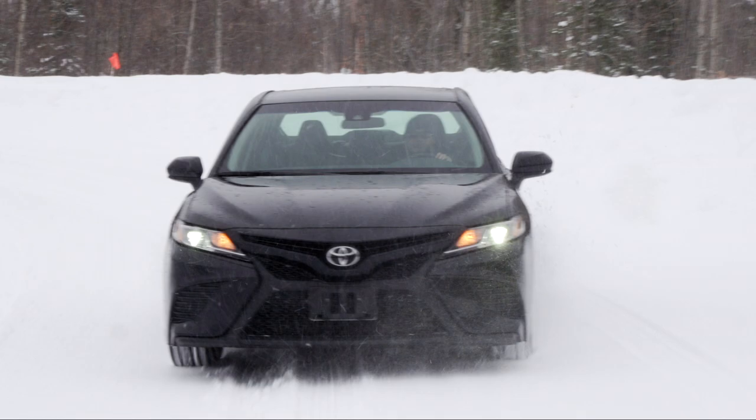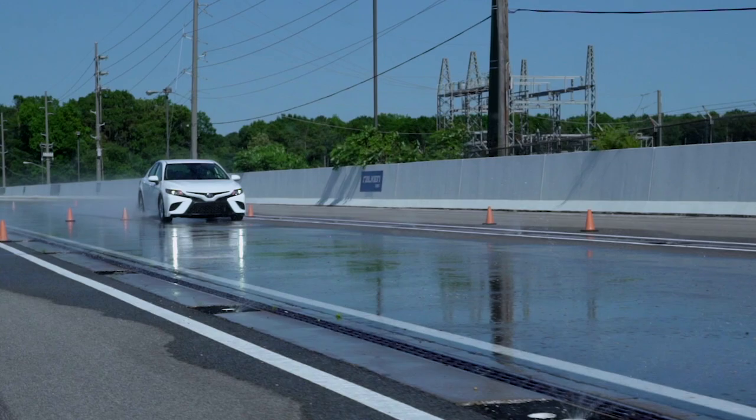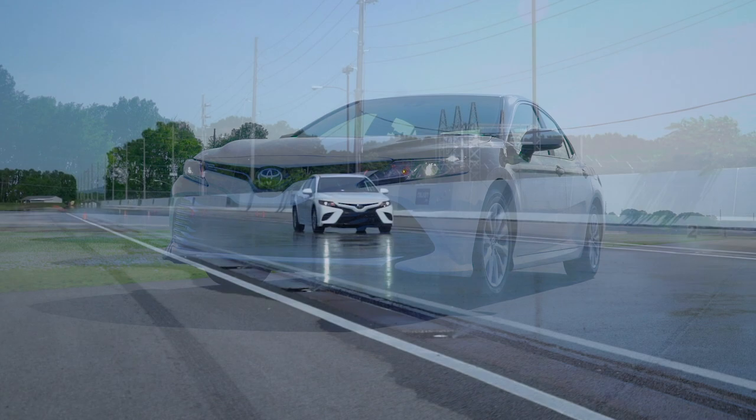The ZE960's predecessor, the ZEEX ZE950, was designed to cover a wide range of vehicles, boasting over 100 sizes that could outfit anything from sports coupes to CUVs.